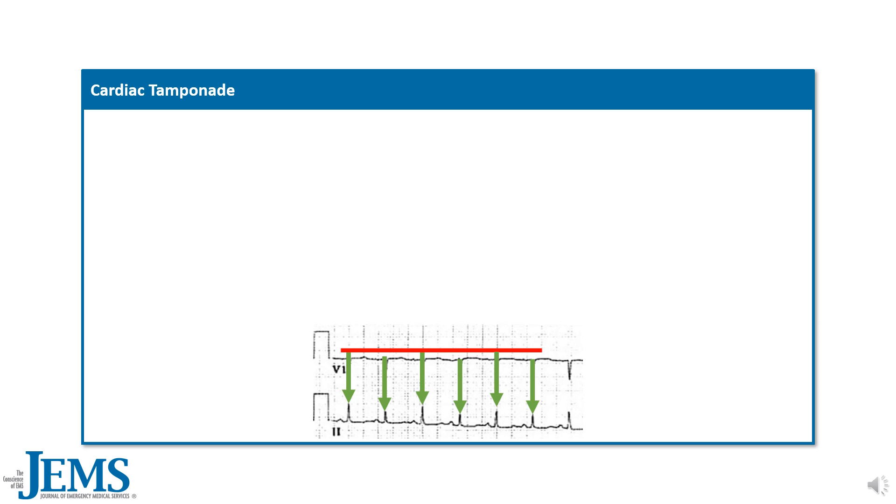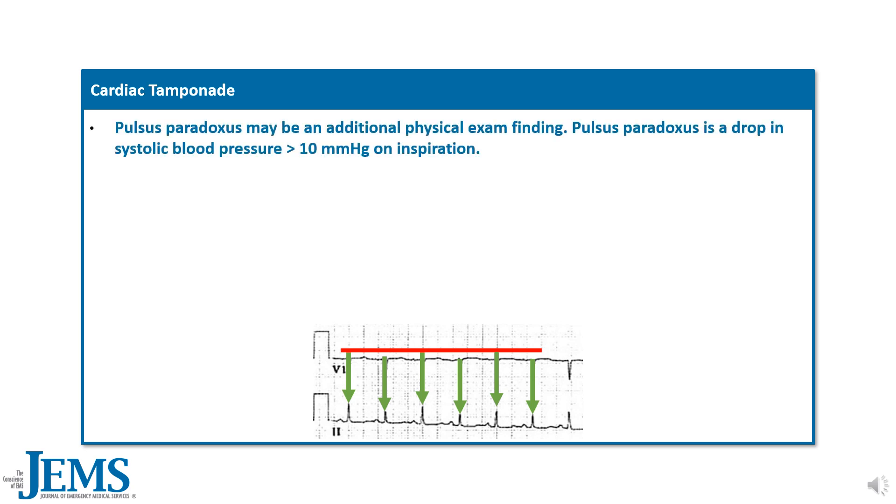Pulsus paradoxus may be an additional physical exam finding — a drop in systolic blood pressure greater than 10 millimeters of mercury at inspiration.